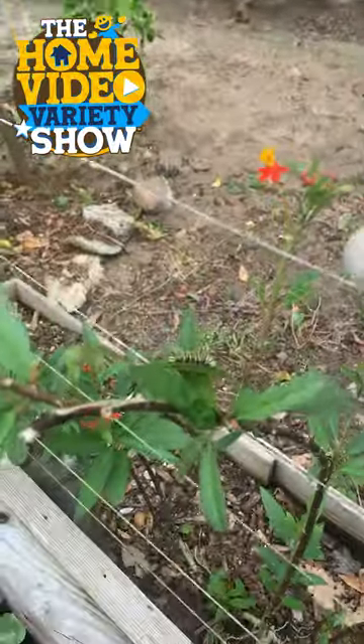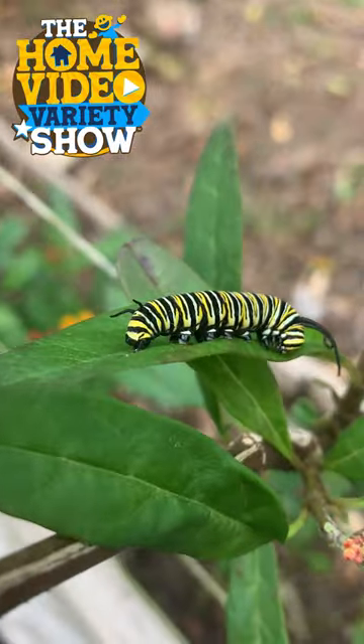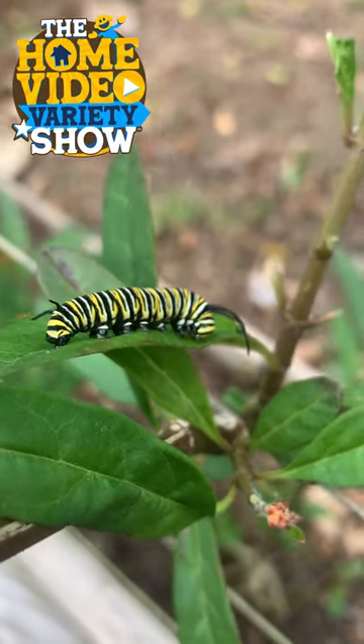Just like this caterpillar over here. That is a monarch caterpillar, and it's munching away on this milkweed.